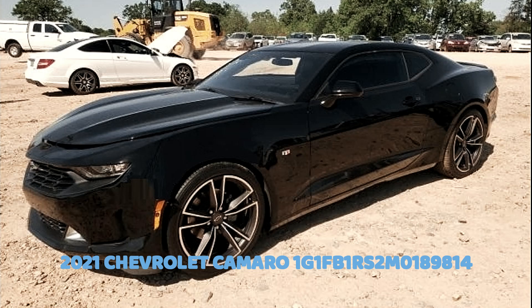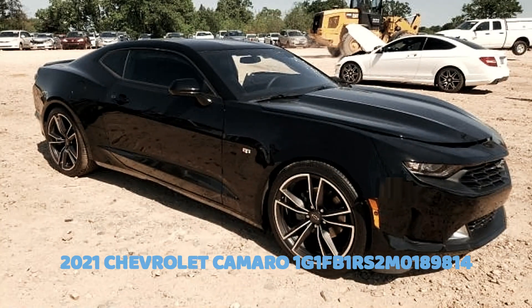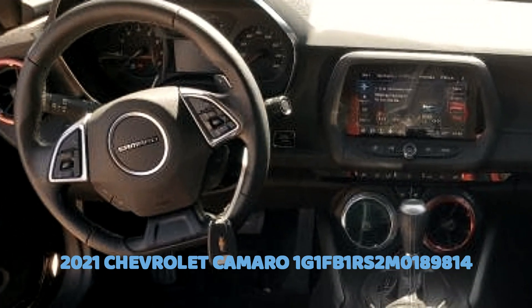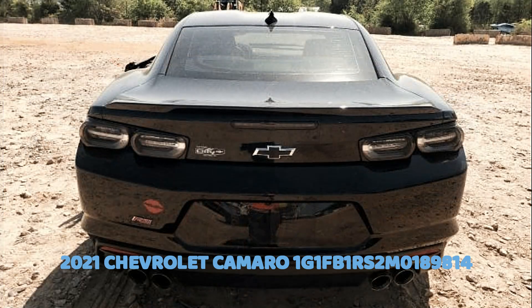Please subscribe, like, and comment — all that beautiful stuff. The Chevrolet Camaro with VIN 1G1FB1RS2M0189814 is a 2021 model assembled in the United States. It's a two-door coupe in black, equipped with a 3.6L V6 DI engine and an automatic transmission.